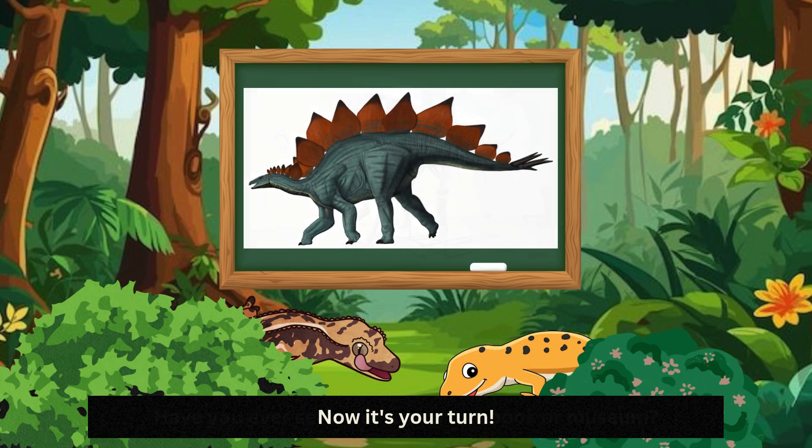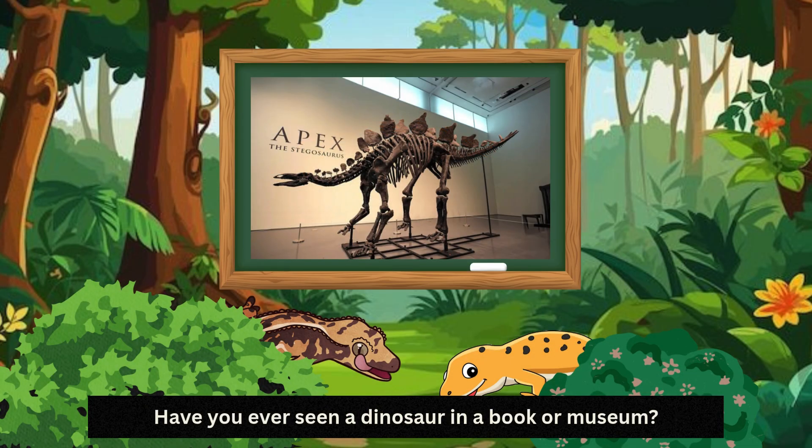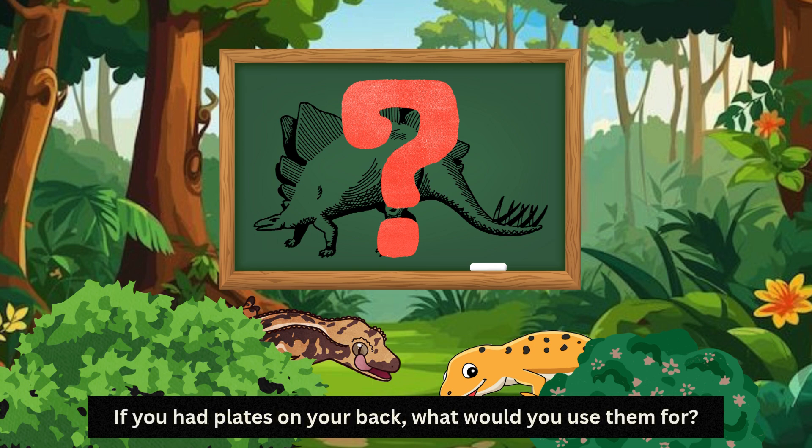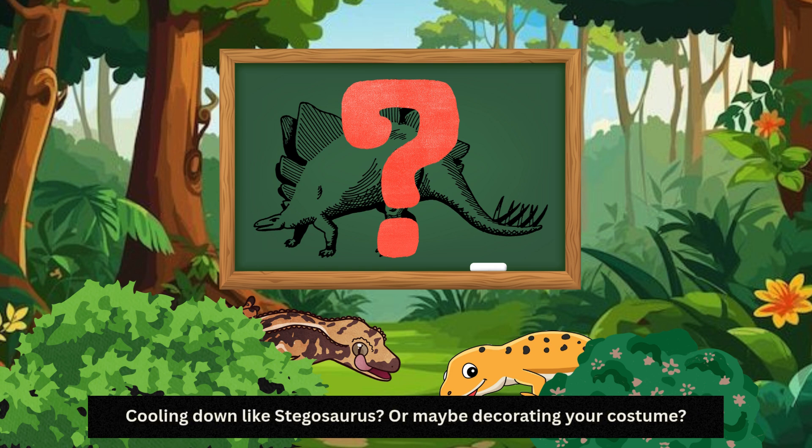Now it's your turn. Have you ever seen a dinosaur in a book or museum? What colour do you think a Stegosaurus was? If you had plates on your back, what would you use them for — cooling down like Stegosaurus, or maybe decorating your costume?